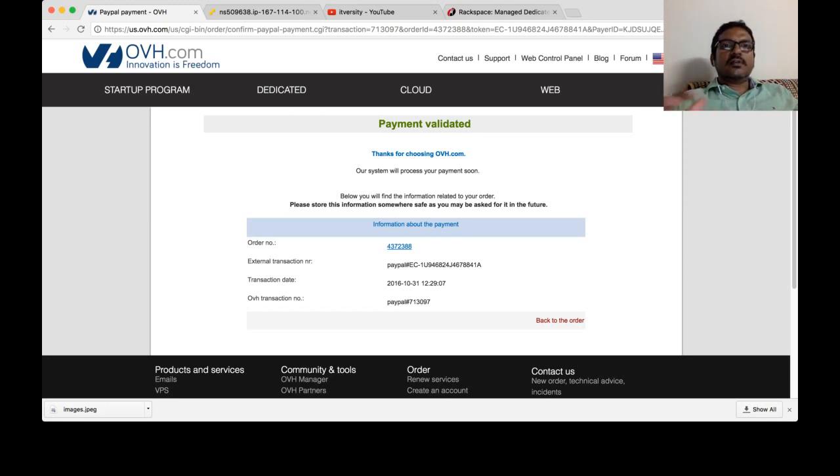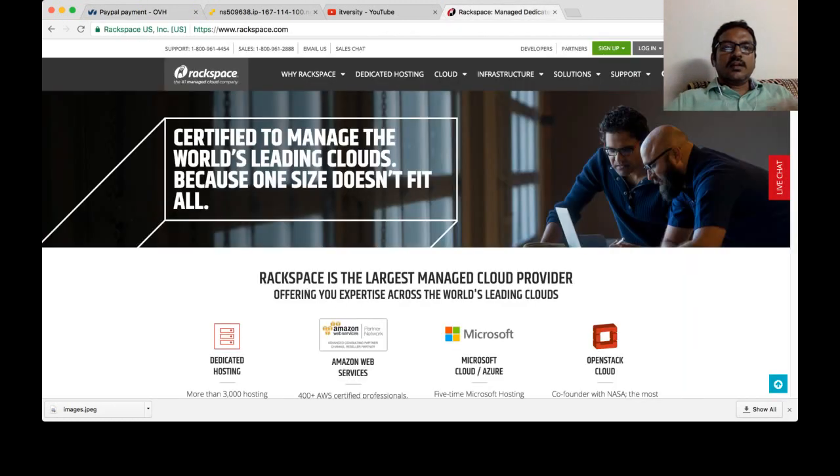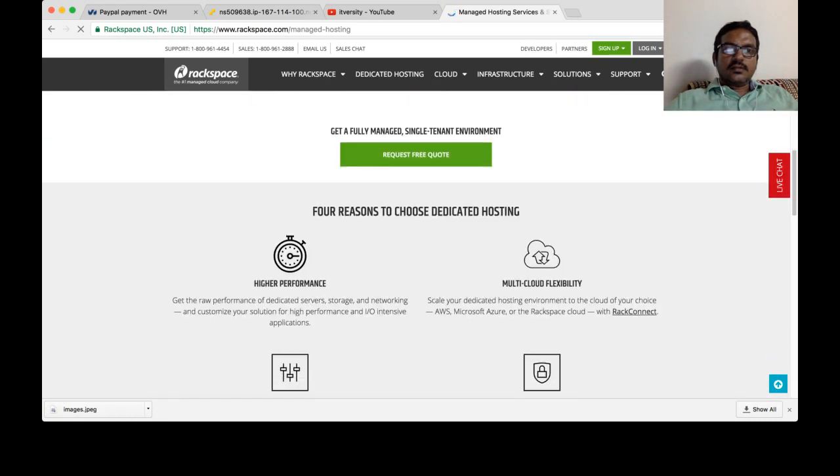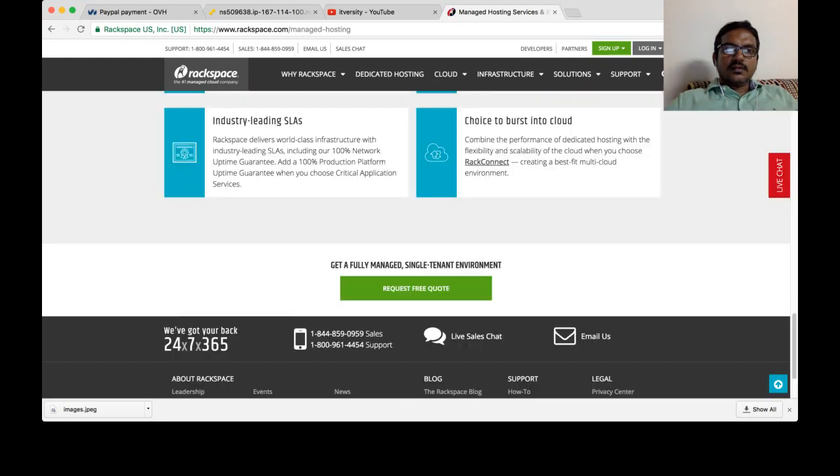In our case, we will try to set up virtual machines. There are other providers also which are more popular than OVH.com, such as Rackspace. You can go to dedicated hosting if you want to get a bare metal server.